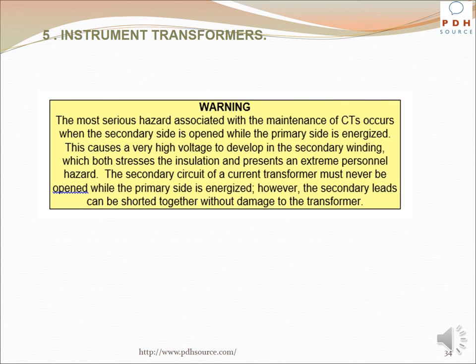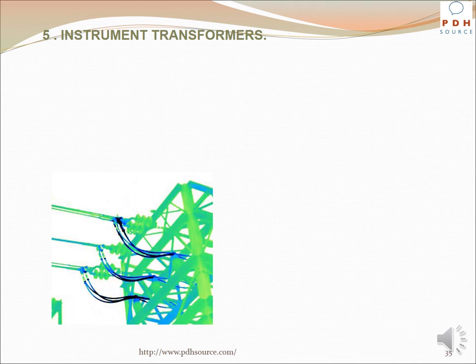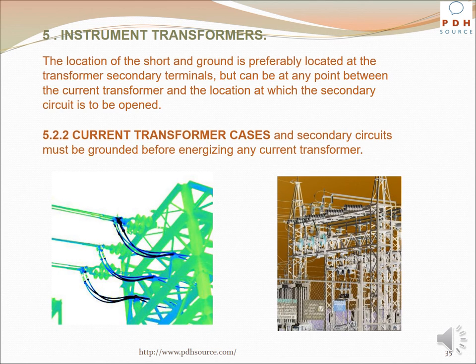Warning: The most serious hazard associated with the maintenance of current transformers occurs when the secondary side is opened while the primary side is energized. This causes a very high voltage to develop in the secondary winding, which both stresses the insulation and presents an extreme personnel hazard. The secondary circuit of a current transformer must never be opened while the primary side is energized; however, the secondary leads can be shorted together without damage to the transformer. Before opening the secondary circuits of any energized current transformer, the secondary leads must be shorted together and grounded, preferably at the transformer secondary terminals or at any point between the current transformer and where the secondary circuit is to be opened. Current transformer cases and secondary circuits must be grounded before energizing any current transformer.